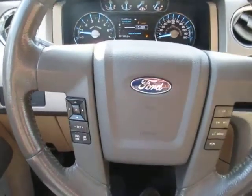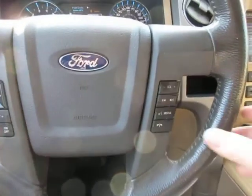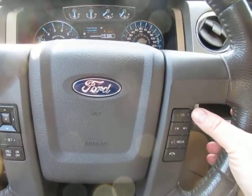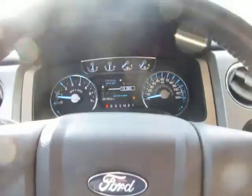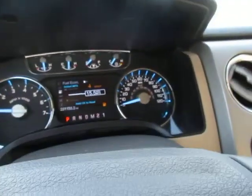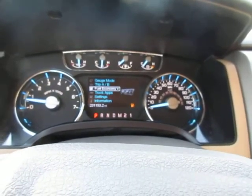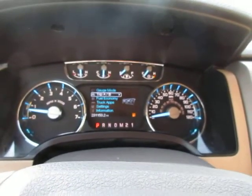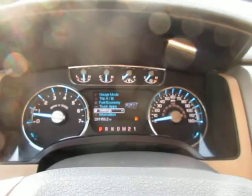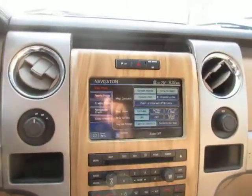On the left hand side of the steering wheel you have your cruise control functions. On the right hand side you have your Bluetooth connectivity and audio controls. This function button controls the different screen settings on the dash — truck apps, fuel economy, trip odometer, settings and information. This truck is also equipped with navigation.